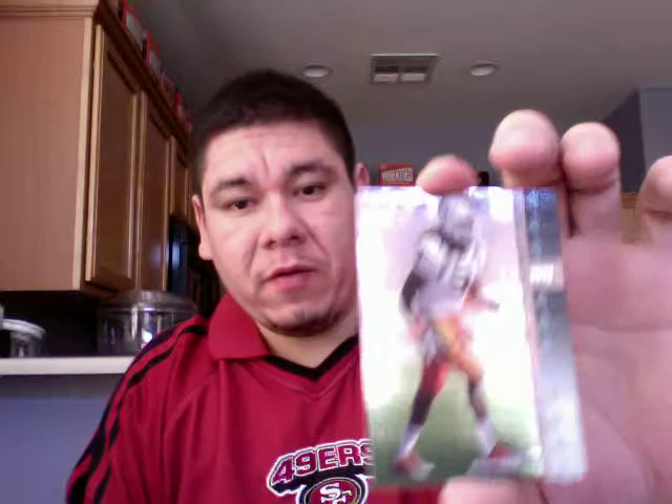Marvin Ingram, just a glossy, no die cut. Another insert — Travis Benjamin.